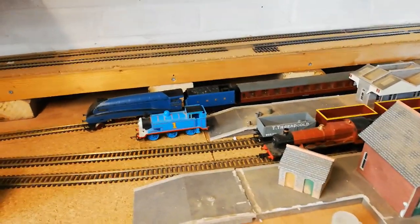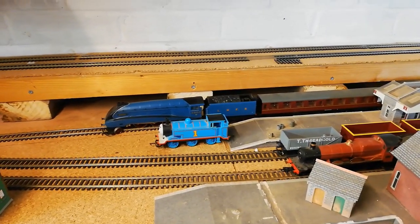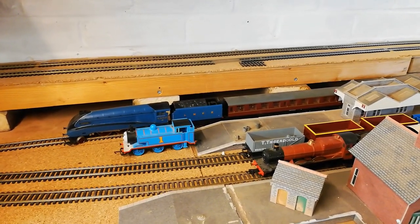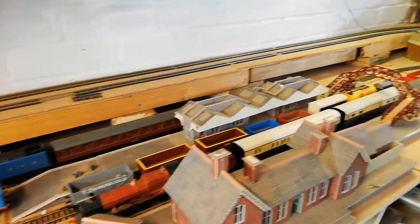Hi there and welcome back to Ickham Road. I apologise it's been quite a while since I filmed, but unfortunately my father passed away a few weeks ago, so I've been a bit busy dealing with that and helping my mum. But yes, anyway, back on to more happier things, which is what he would want.